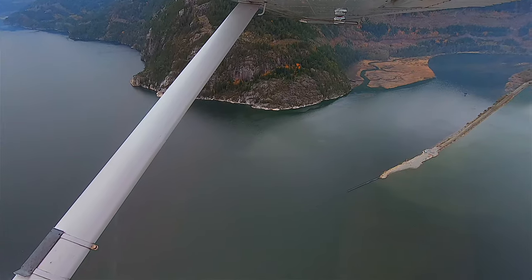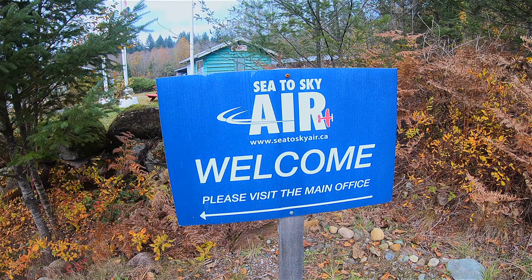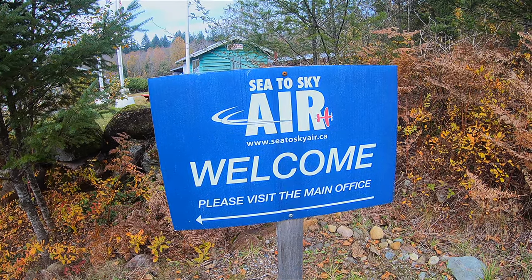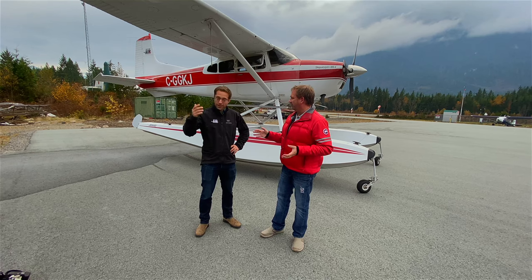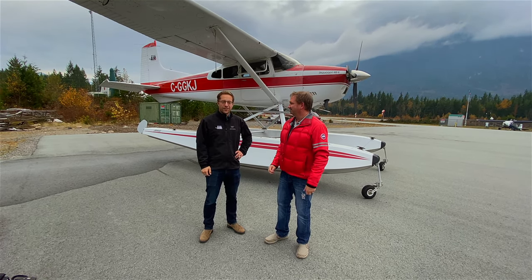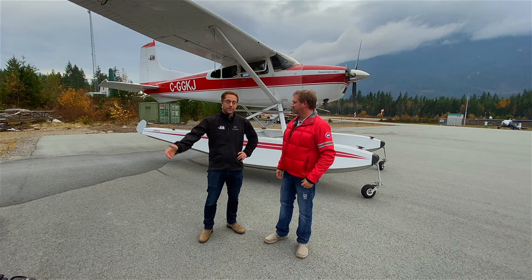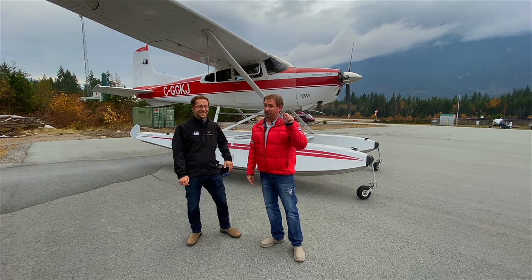That was incredible — what a beautiful flight over Howe Sound. Make sure you come and check out Sea to Sky Air here in Squamish. They're open year round — they might close for Christmas Day, but otherwise open all year. You can check out SeaToSkyAir.ca and book online. Definitely do it because this was awesome.